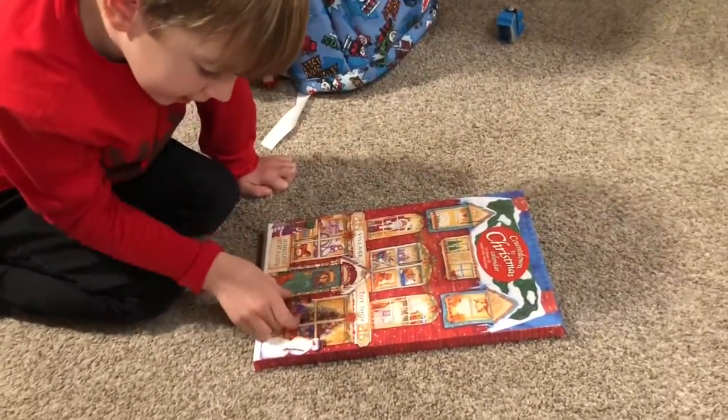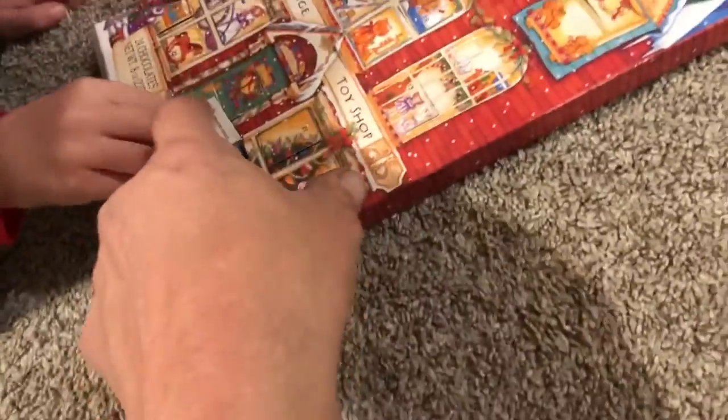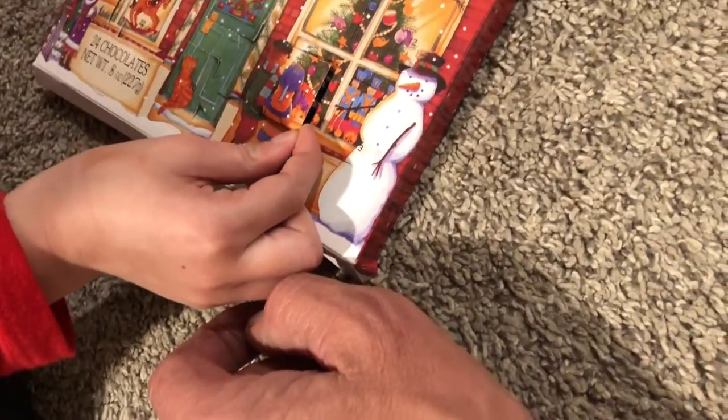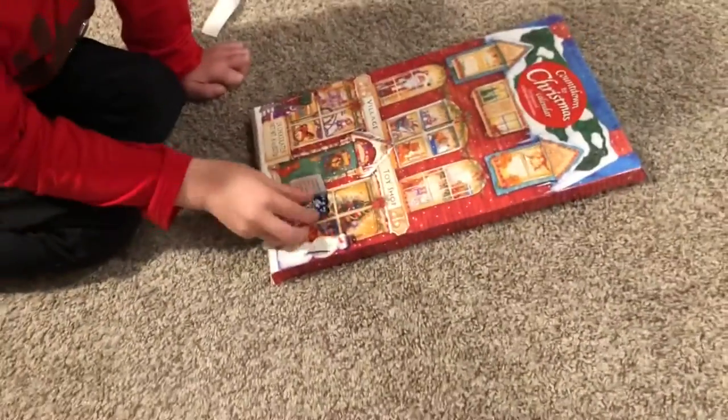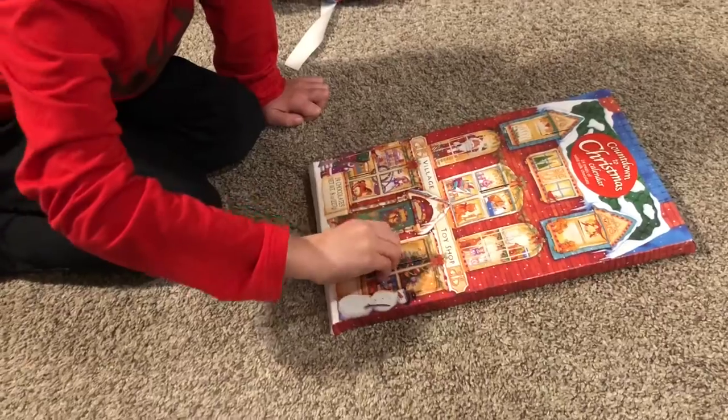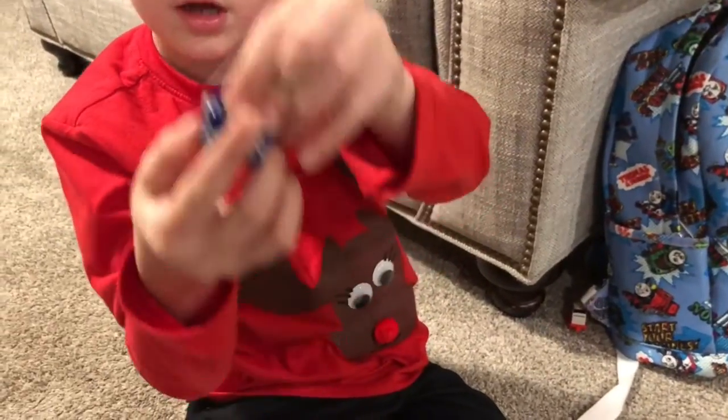All right, let's do your chocolate. Number 11 — what do we got for number 11 today? Can you find number 11? Okay, let's see what it is. Let's see what the door is. Looks like little kids singing, huh? Oh, look at that chocolate. Let's see it. Hold the present up. Let's see how pretty the wrapping is.